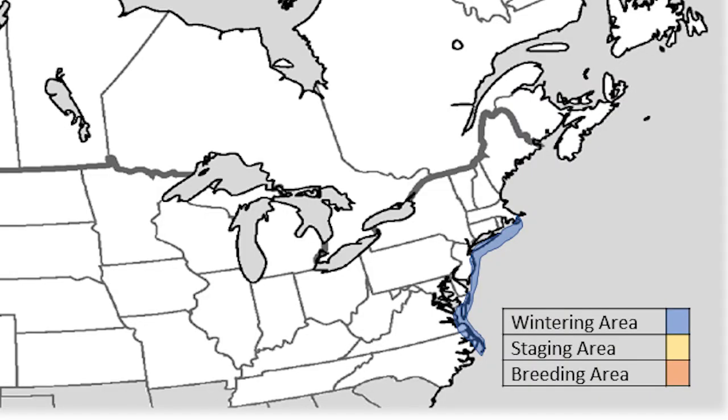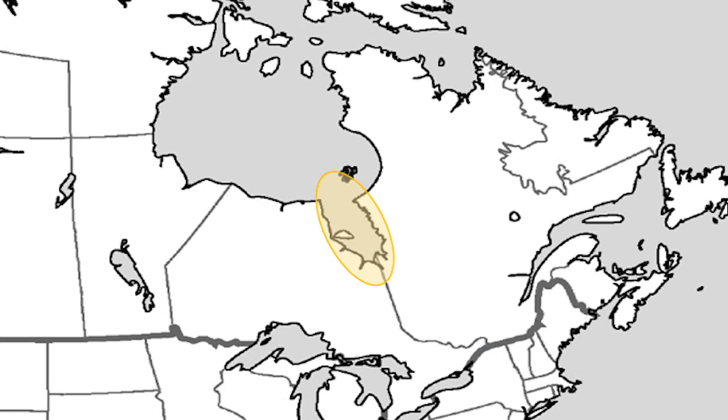Brant winter from Massachusetts to North Carolina, but 85% of the Brant winter just in New Jersey and New York, which is why New York is a key partner with us since we play such a key role in the wintering ecology of Brant.